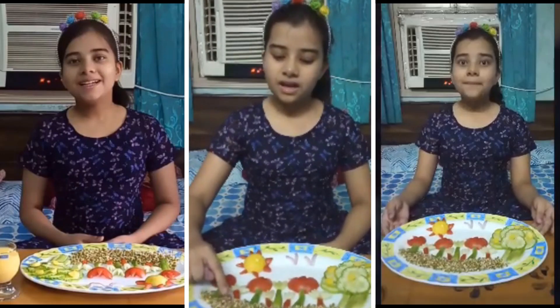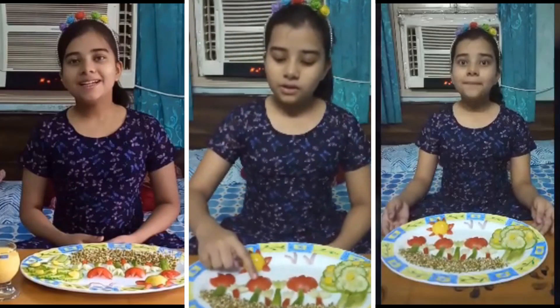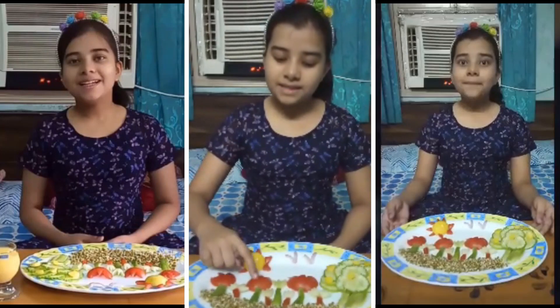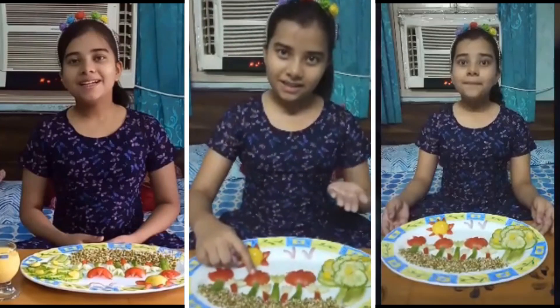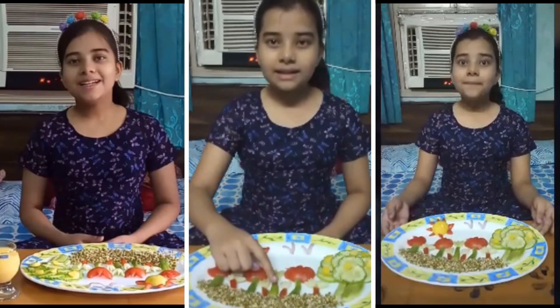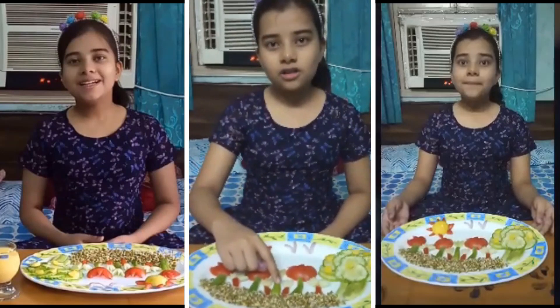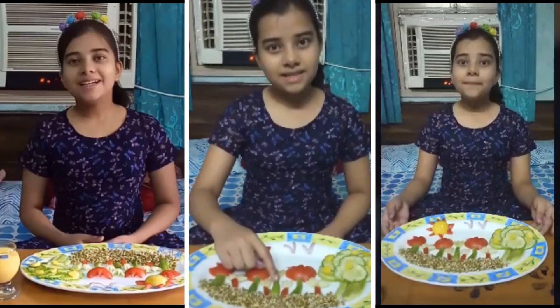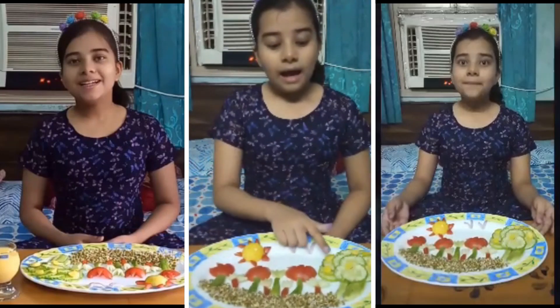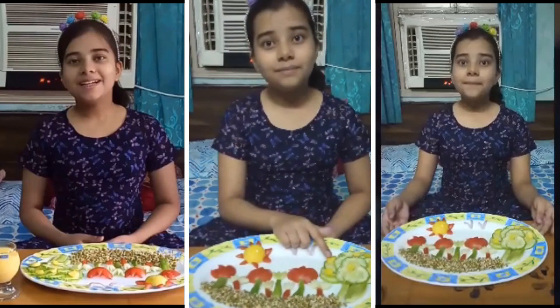The importance of sprout in this salad is that sprouts are the best example of high protein and high roughage. The importance of tomato is that tomato has vitamin A and vitamin C and keeps us hydrated in summer. The importance of cucumber is that cucumber also keeps us hydrated in summer and has vitamin A, vitamin C, and some roughage.